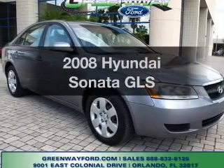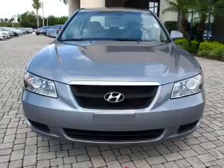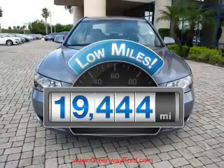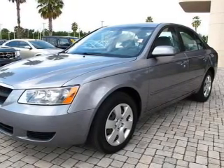Presenting the 2008 Hyundai Sonata — everything you need under one roof with this great vehicle. A low odometer reading makes this vehicle a great value at this price, with an efficient four-cylinder engine connected to a smooth-shifting automatic transmission.